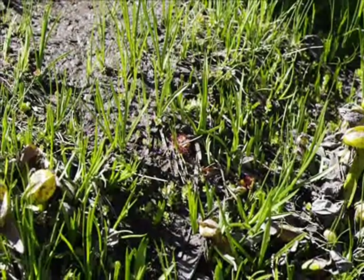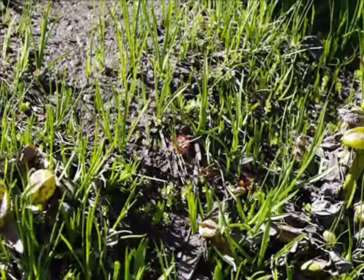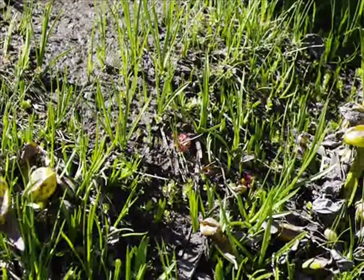Hooray! After looking all day for Drosera rotundifolia and coming up with nothing, we have finally found a lovely little population of the plants.